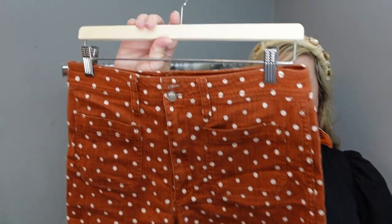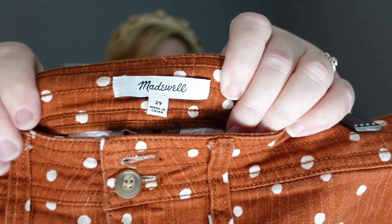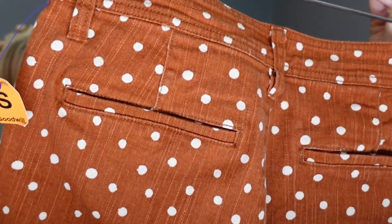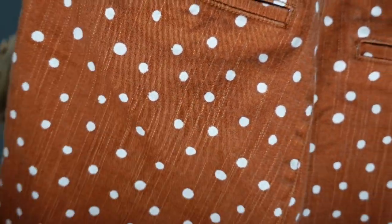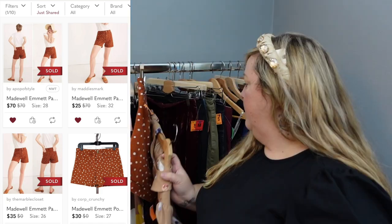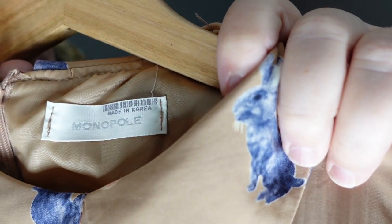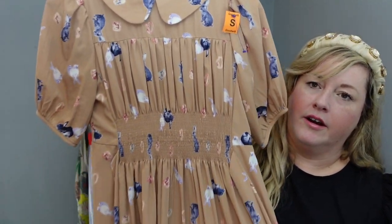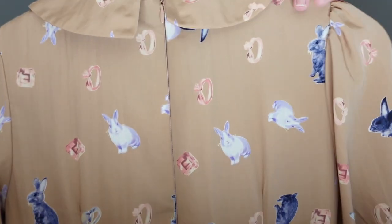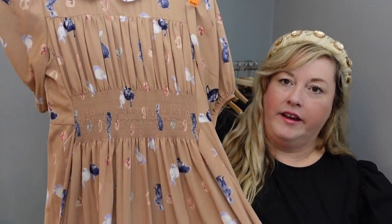These Madewell polka dot shorts are adorable. I don't pick up tons of shorts because they don't have as high a return on investment, but I've had good luck with Madewell shorts. They have welt pockets on the back and cute patch pockets on the front. Next — I didn't know what this brand was and couldn't look it up, but I had a feeling. It's called Monopoly and it has a sweet Peter Pan collar, an elastic panel in the center, a hidden back zipper, and it is fully lined.